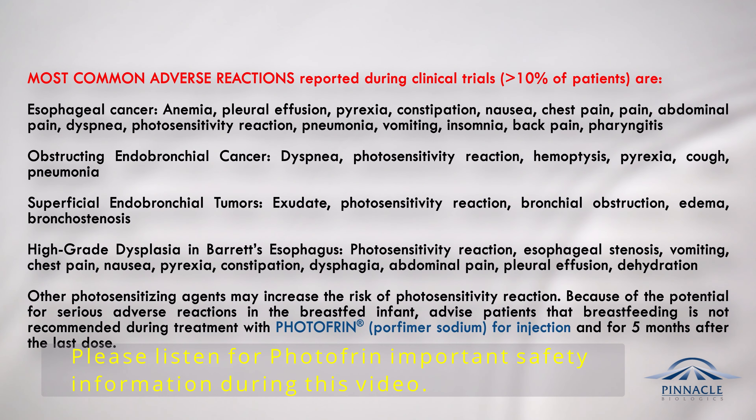Other photosensitizing agents may increase the risk of photosensitivity reaction. Because of the potential for serious adverse reactions in the breastfed infant, advise patients that breastfeeding is not recommended during treatment with Photofrin, Porfimer Sodium for injection, and for five months after the last dose.